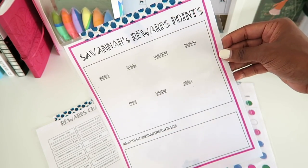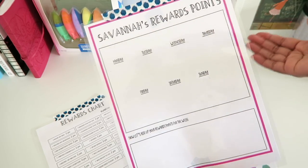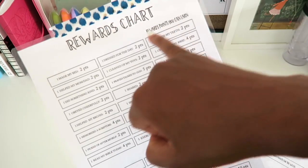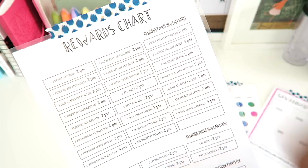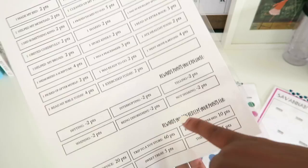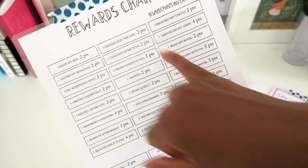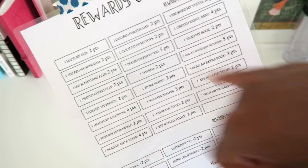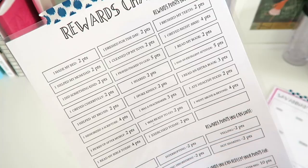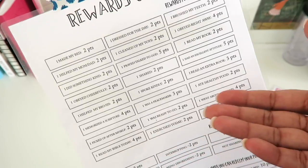We still use this one for Savannah, but for the boys they do all of the math in their heads and they are really honest about it, so I no longer have to keep track of them myself. Up at the top you have rewards points that you can earn. When they make their bed they get two points. When they're dressed for the day, two points. When they brush their teeth, two points. They help mom and dad, two points. They clean up their toys, two points. So you get the gist.